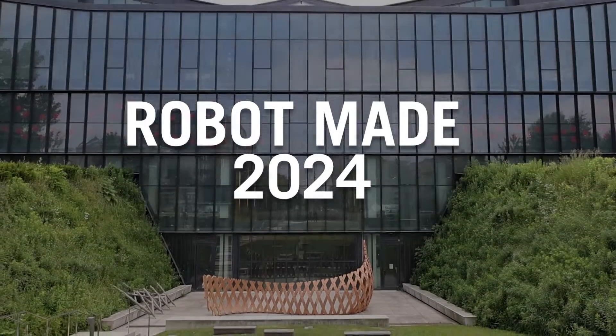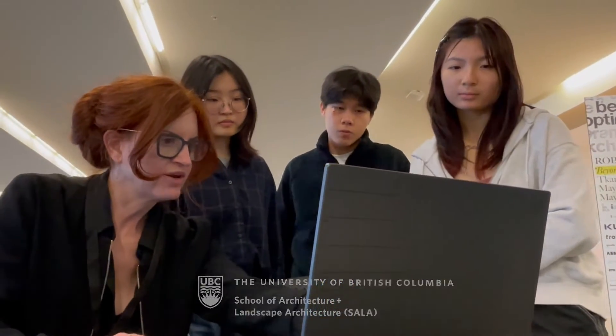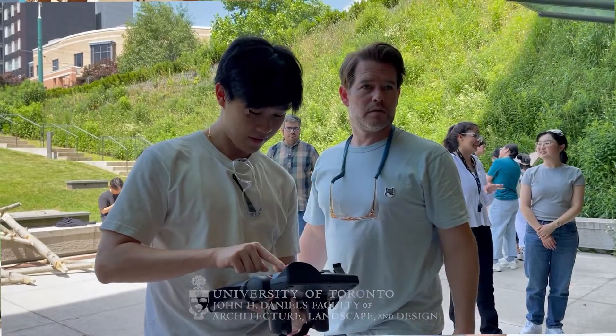Robot Made 2024 is a design-build collaboration between Annalisa Mayboom of the University of British Columbia, the School of Architecture and Landscape Architecture, Arianne Mose-Rad from the Engineering Department at the University of Toronto, and Nicholas Hoban from the John H. Daniels Faculty of Architecture.